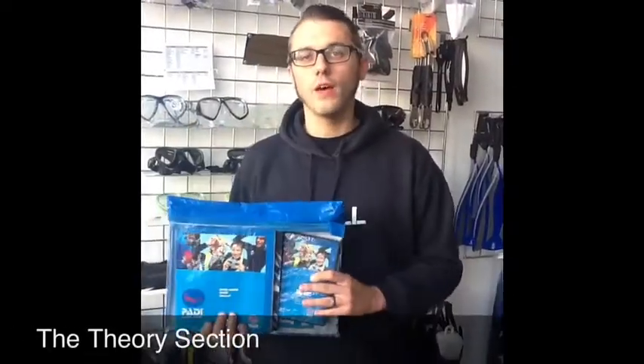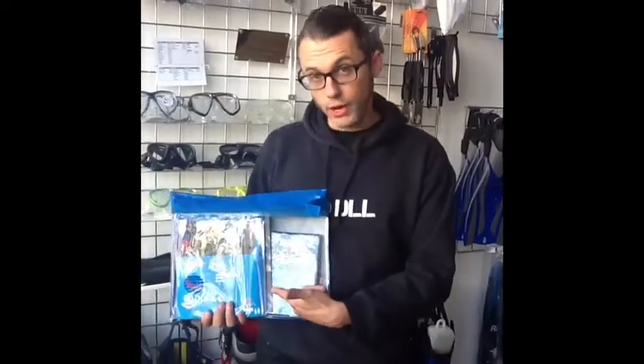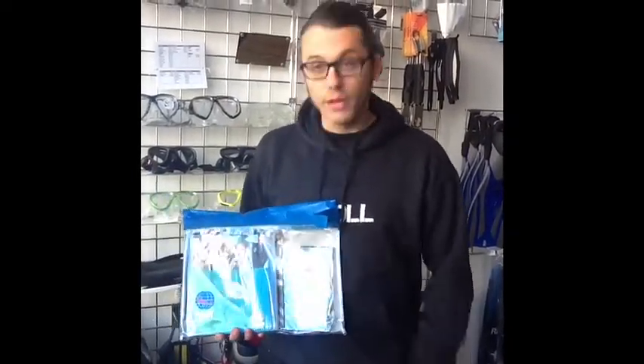The theory part of the course we do here at the shop. We have a classroom just down the back there, which we call the Deco Lounge, and we meet you here at 8.30 in the morning normally. Before the course begins, you get a crew pack like this, but there is also another option called e-learning, which you can find out a little bit more about on our website.